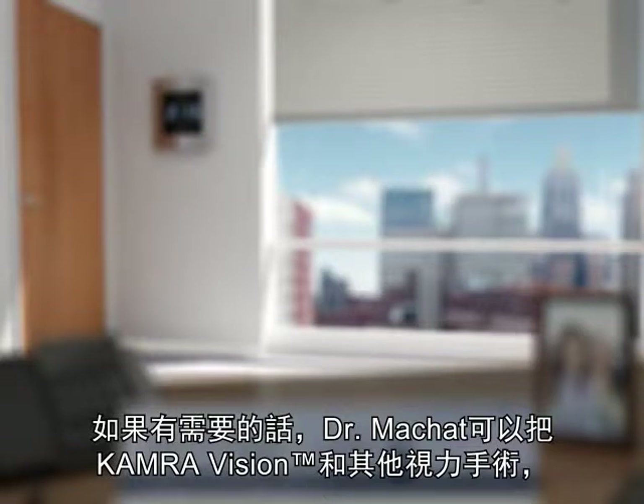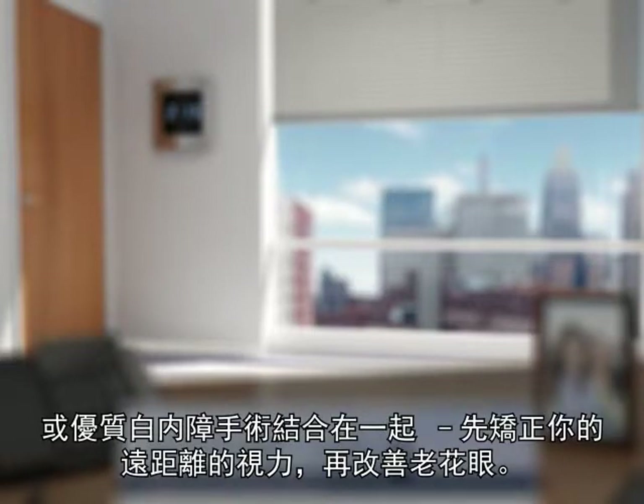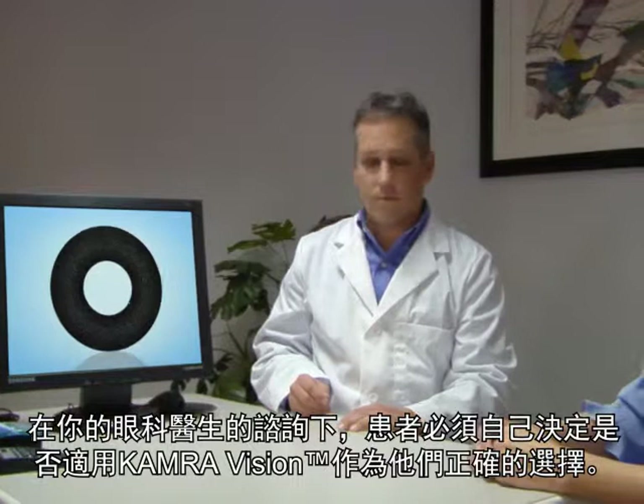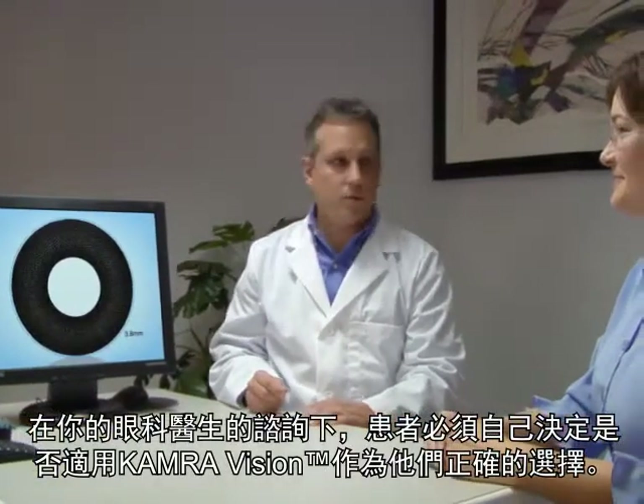If required, Dr. Michat can combine the KAMRA Vision procedure with MRS custom LASIK or with premium cataract surgery to first correct your distance vision and then correct for presbyopia. With the help of your eye doctor, each patient must decide whether or not KAMRA Vision is the right choice for them.